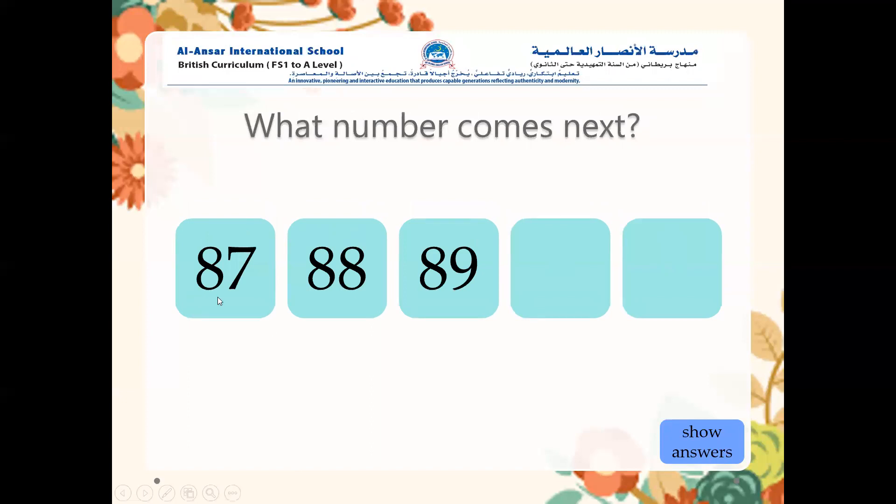What number comes next? Eighty-seven, eighty-eight, eighty-nine — excellent — ninety, and then ninety-one. Let's check our answers. Correct! Well done.